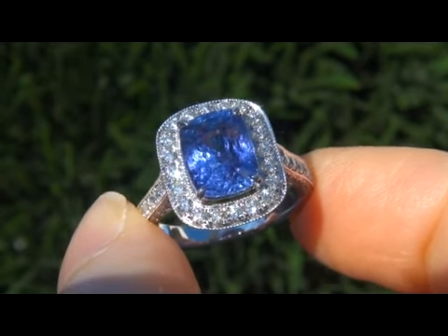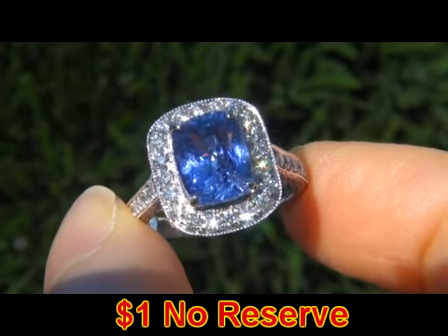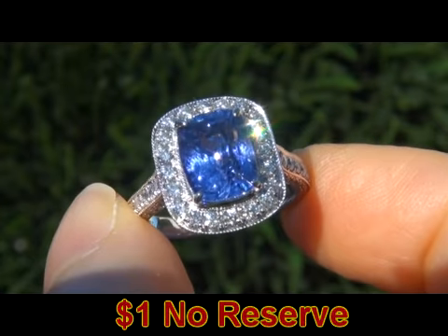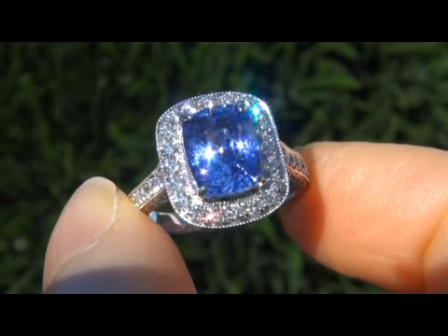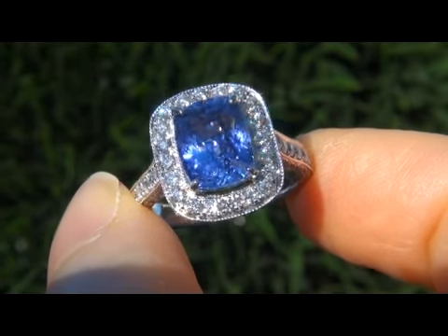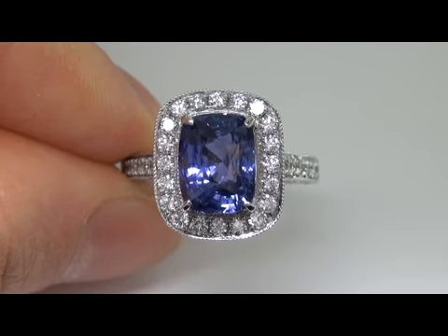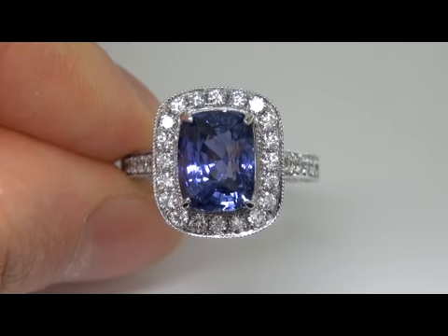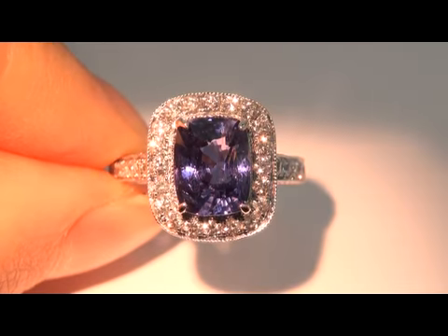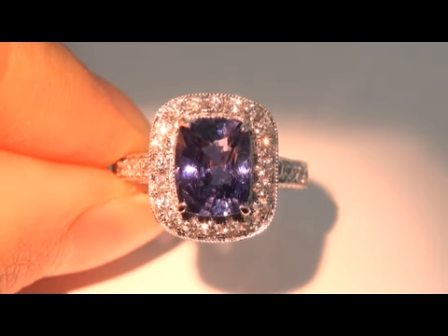The beauty is going to be auctioned off on eBay at $1 no reserve due to the urgency and time frame our consigner needs to sell this asset. Untreated near flawless color change sapphires are considered among the rarest of precious gemstones. Even more rare is to have both the VVS2 clarity and the trademark vivid colors and color change effect. It is the best and only one you'll find auctioned at $1 no reserve.